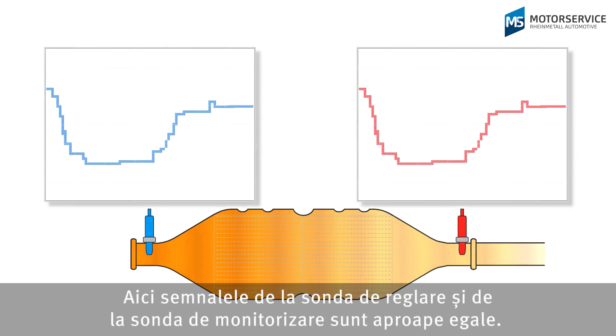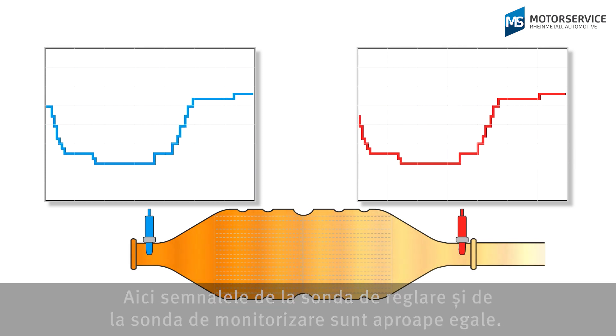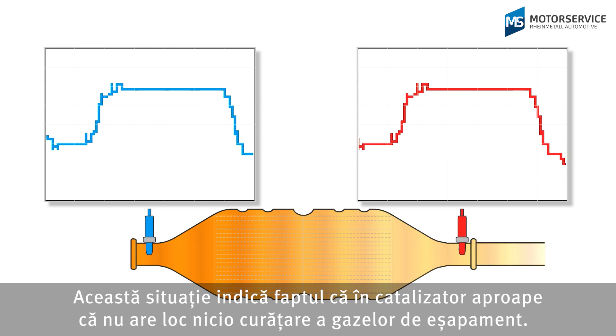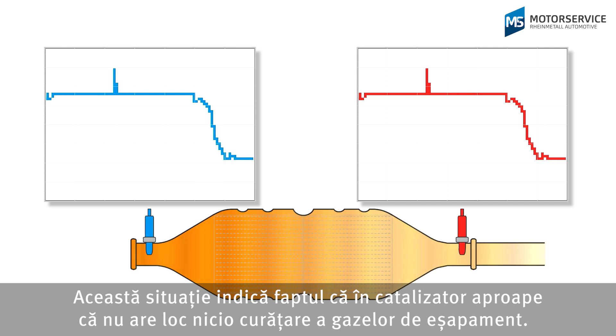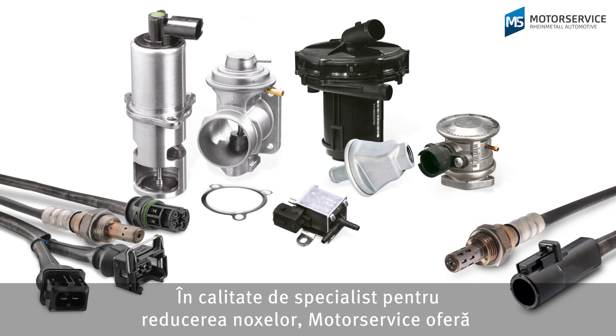In this example, the control sensor and monitor probe signals are almost identical. This indicates that almost no exhaust gas purification is taking place in the catalytic converter. This catalytic converter is defective.